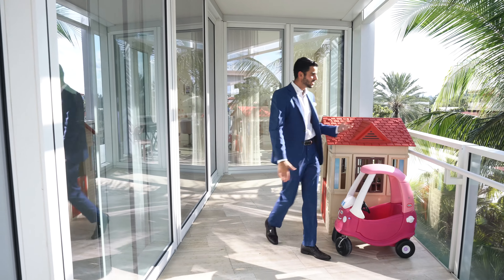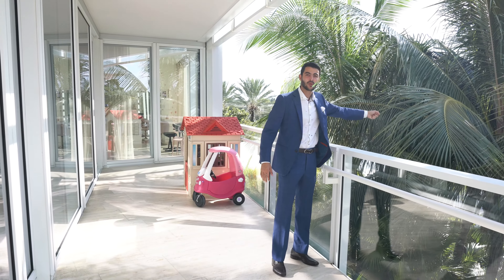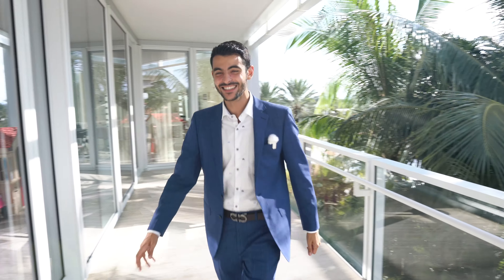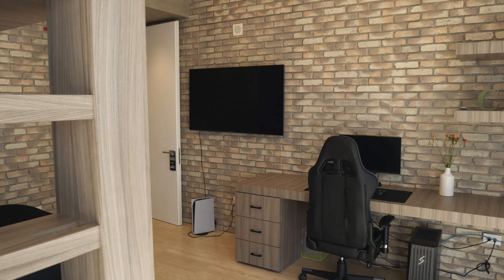Nice big balcony here, and you get the privacy with the trees — you can even grab coconuts right from your balcony. Come back inside. That's the balcony there.